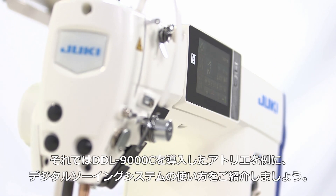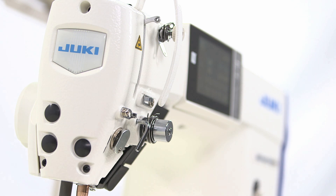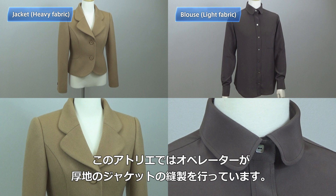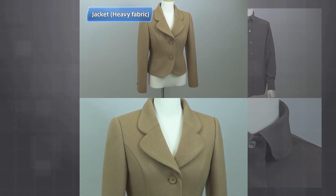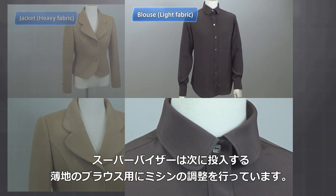Now let me explain how to use the digital sewing system by showing an example of a shop that recently started to use the DDL-9000C. The operator here is sewing a jacket of heavy fabric, and the supervisor is adjusting the sewing machine to prepare for the next sewing item — a light fabric blouse.